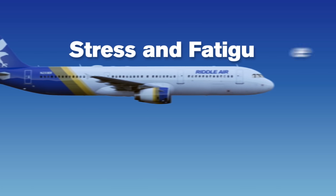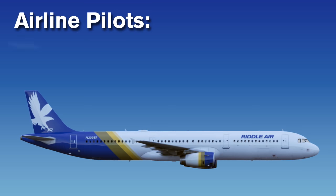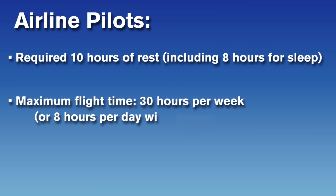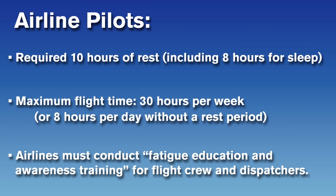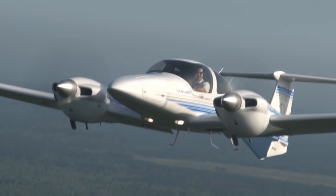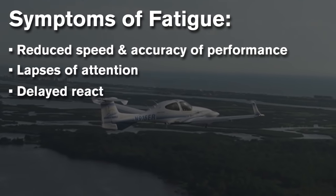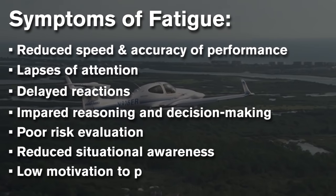Stress and fatigue can seriously reduce a pilot's ability to fly safely. Airline pilots are required to have at least 10 hours of rest, which includes 8 hours for sleep before any flight duty. They are also prohibited from flying more than 30 hours per week or more than 8 hours in a day without a rest period. The airlines are also required to conduct fatigue education and awareness training programs for all flight crew and dispatchers. Fatigue can seriously diminish a pilot's ability to perform their tasks, and stress can prevent a pilot from focusing on his or her flying. Symptoms of fatigue include reduced speed and accuracy of performance, lapses of attention, delayed reactions, impaired reasoning and decision-making, poor risk evaluation, reduced situational awareness, and low motivation to perform optional activities.